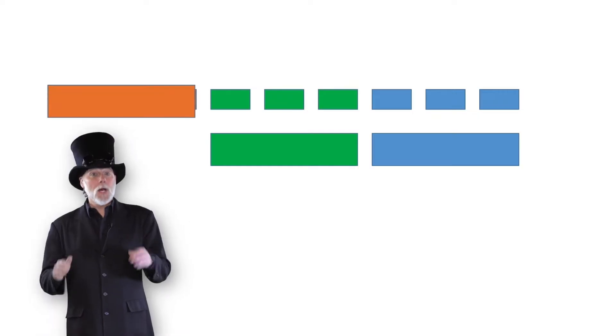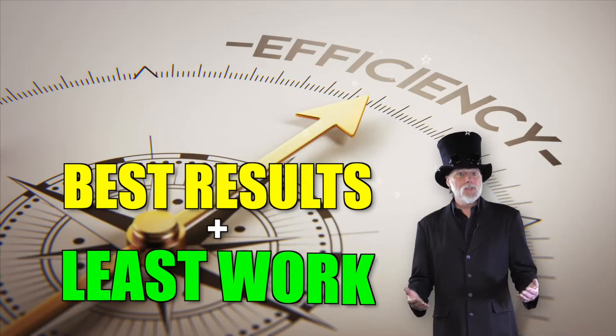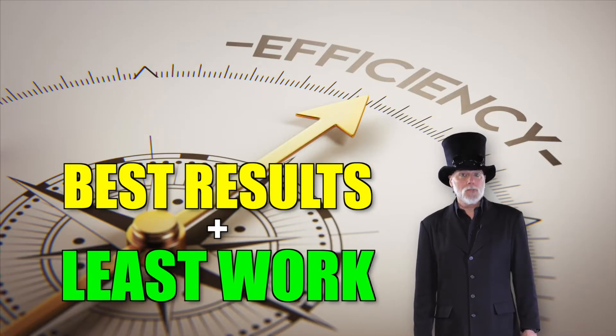Finally, as we come up with a solution for our problem, we try to make it as efficient as possible. That means we don't want the computer to do a lot of extra work, even though it probably won't complain.